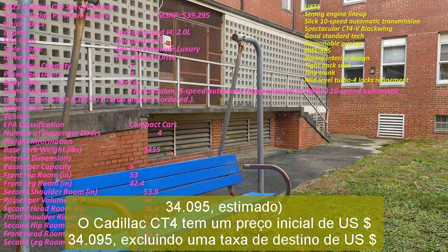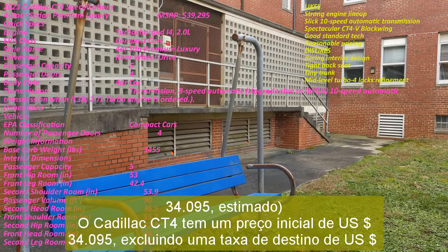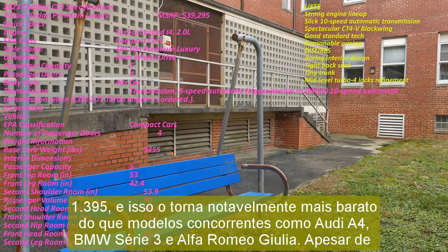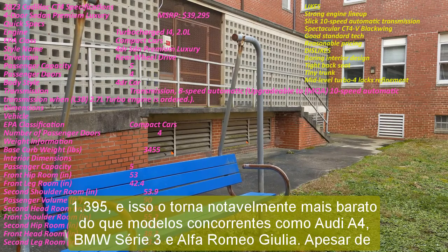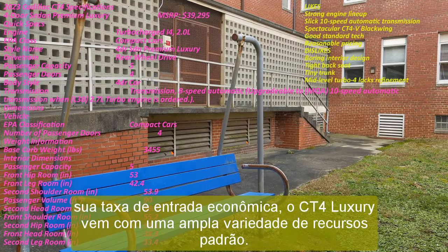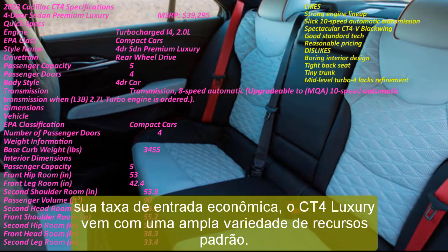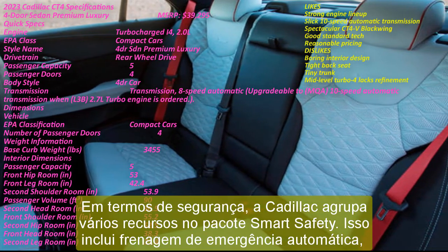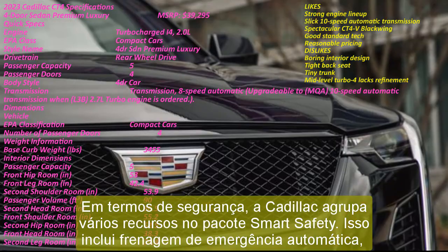2023 Cadillac CT4 Luxury, starting price of $34,095 estimated. The Cadillac CT4 has a starting price of $34,095, excluding a $1,395 destination fee, and this makes it notably less expensive than competing models like the Audi A4, BMW 3 Series, and Alfa Romeo Giulia. Despite its budget-friendly entry fee, the CT4 Luxury comes with a wide assortment of standard features.